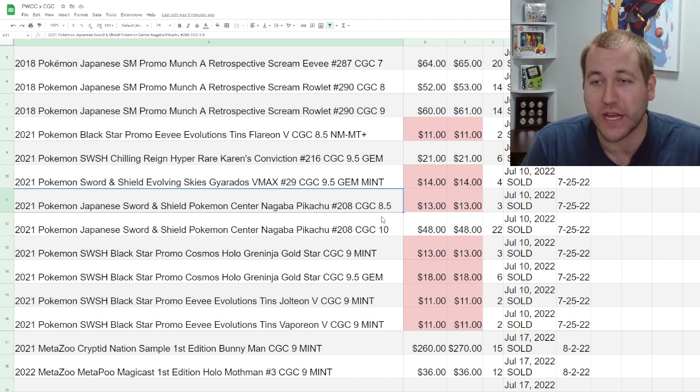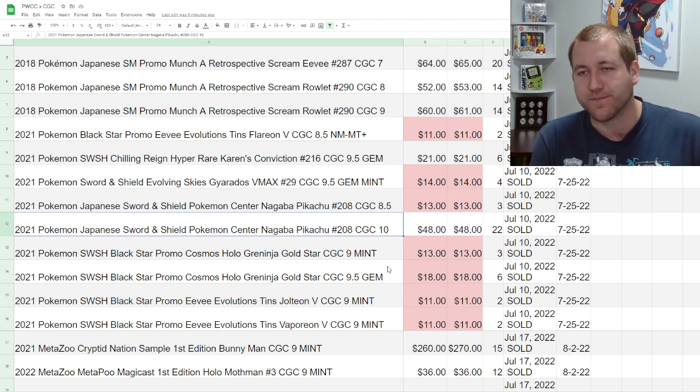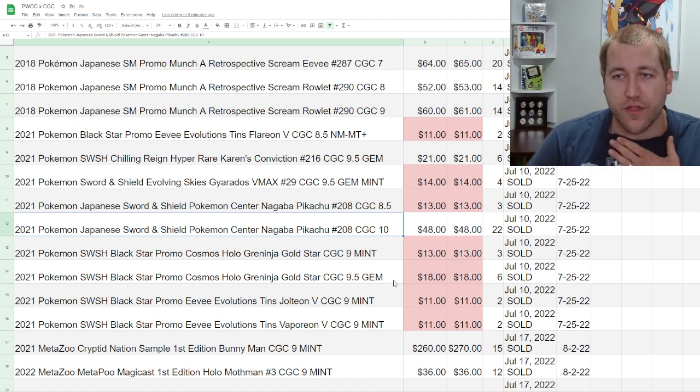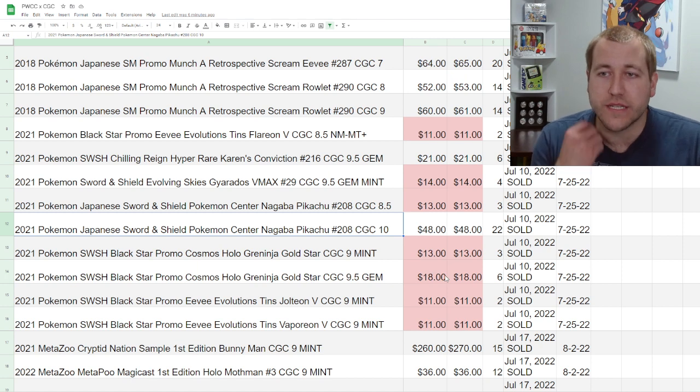I'll cover multiple things throughout this: the mechanics, the objective timeframes I was hit with, the fee structure — which I've covered a bit — and then my subjective opinion of why I won't be using this again and why it may or may not be right for you. The pros and cons of it, essentially.